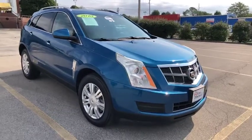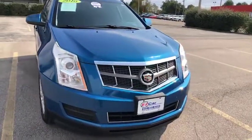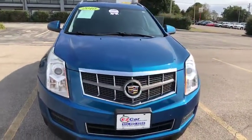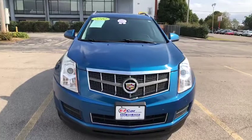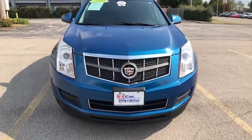Hello, my name is Leslie and I am so happy to bring you this EZ Car Preview. In front of us, I have the beautiful 2010 Cadillac SRX. It is all-wheel drive.